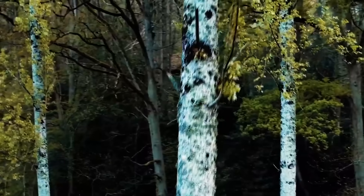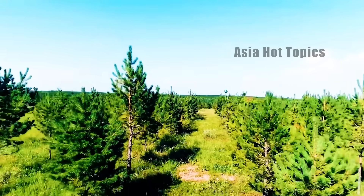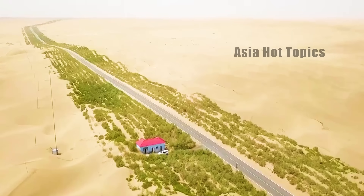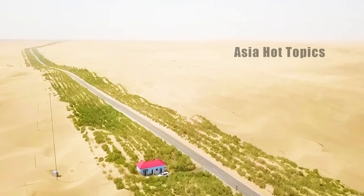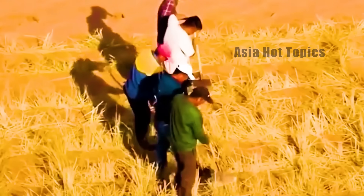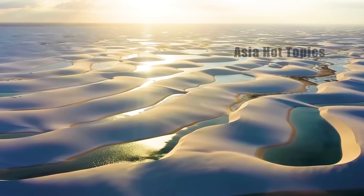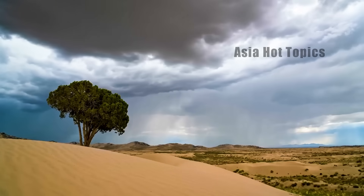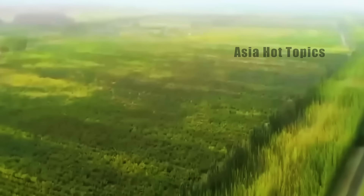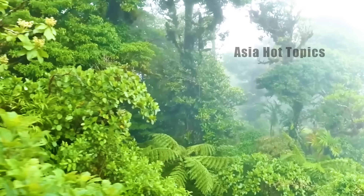In addition to the Taklamakan Desert, China's sand control robots have also played a huge role in deserts across the country. China has planted more than 68 billion trees in the desert, improving a total of about 4.45 billion mu of desert land, bringing new life to the once barren land. In order to consolidate the results of sand control, China has also implemented closed protection measures covering 26.58 million mu of desertified land, and has established more than 50 comprehensive demonstration areas for sand prevention and control, as well as 26 desert ecosystems.